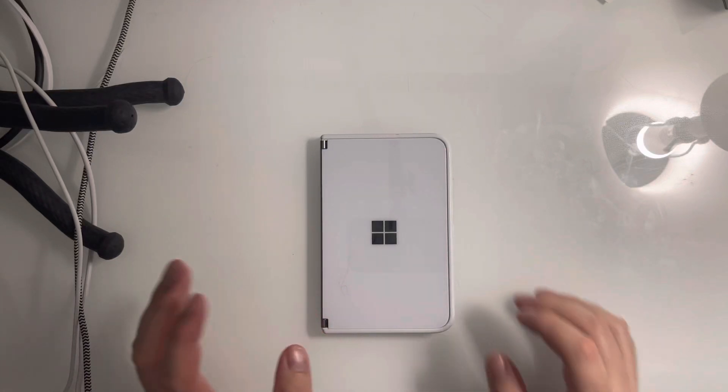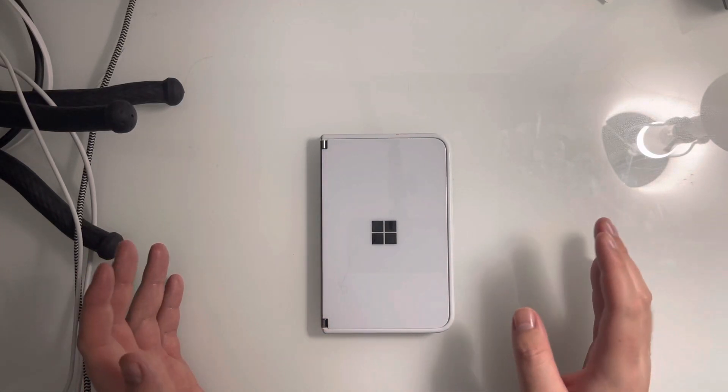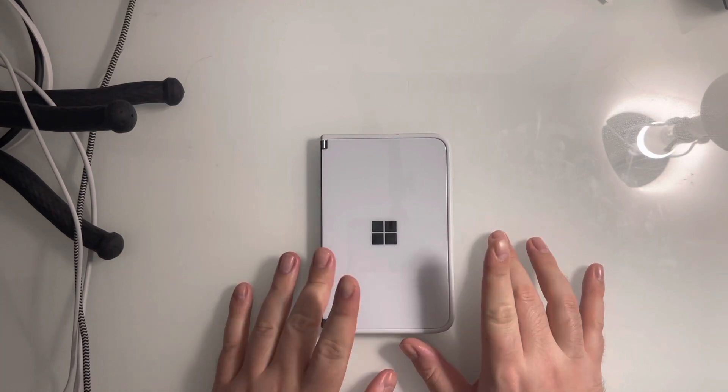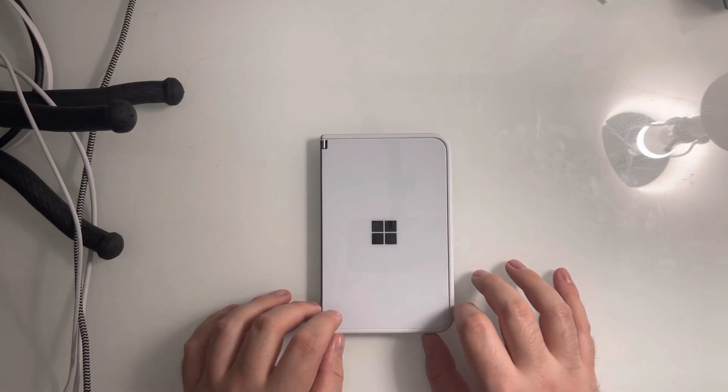Hey guys, RTT back here for another video. Today I'm going to be reviewing running Windows 10 launcher on the Surface Duo.